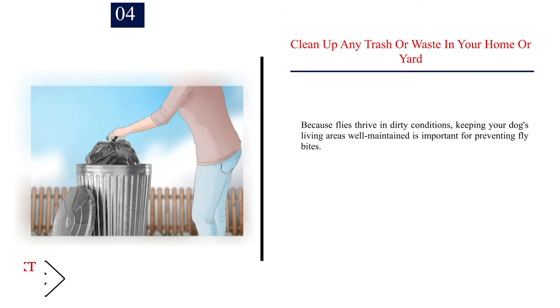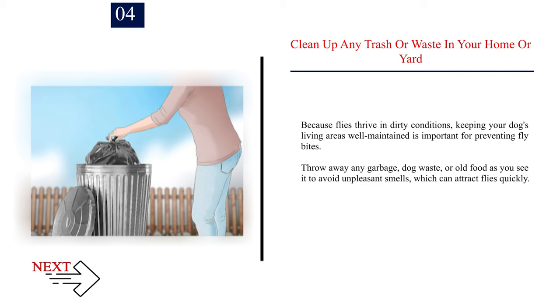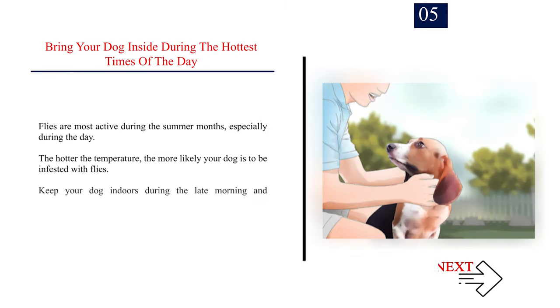Number 4: Clean up any trash or waste in your home or yard. Because flies thrive in dirty conditions, keeping your dog's living areas well maintained is important for preventing fly bites. Throw away any garbage, dog waste, or old food as you see it to avoid unpleasant smells, which can attract flies quickly. Number 5: Bring your dog inside during the hottest times of the day. Flies are most active during the summer months, especially during the day. The hotter the temperature, the more likely your dog is to be bothered by flies. Keep your dog indoors during the late morning and afternoon to prevent fly bites.